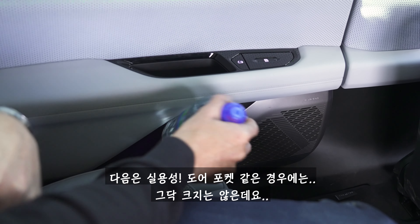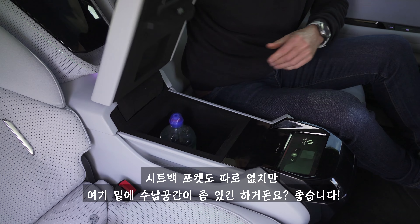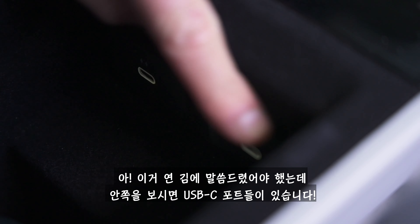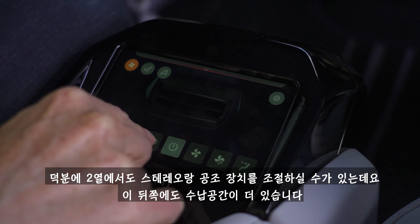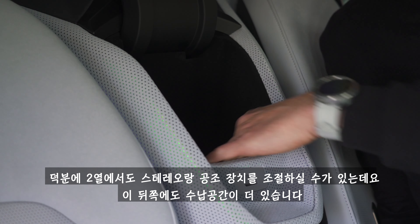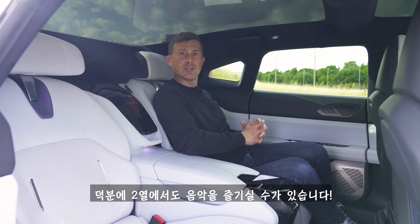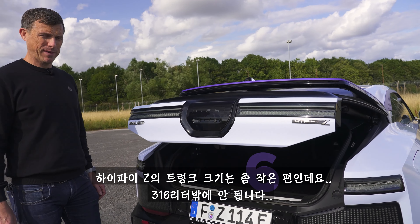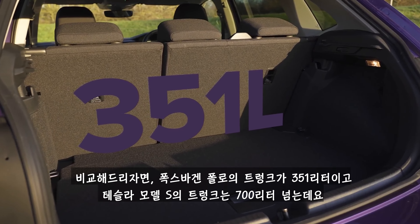Rear practicality: the door bins are not very big back here and there are no pockets on the seat backs. There is some storage underneath though, some cup holders, USB ports for charging your phone, and a control panel so you can control the stereo and climate control from the back seat. There's also another storage area back here. Finally, there are huge speakers behind your head so you can really enjoy the music as you're being driven along.